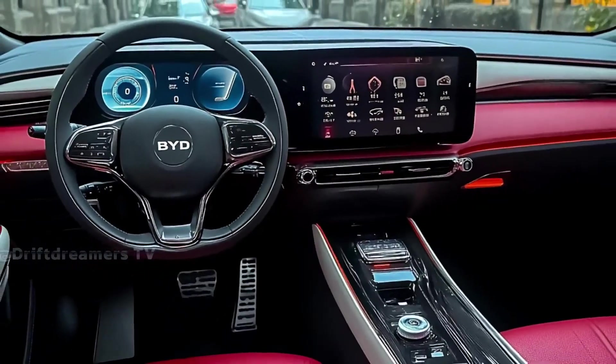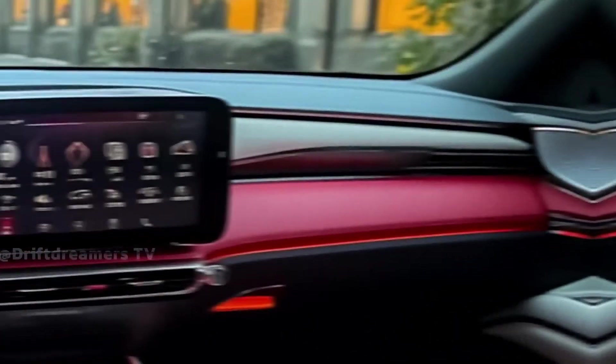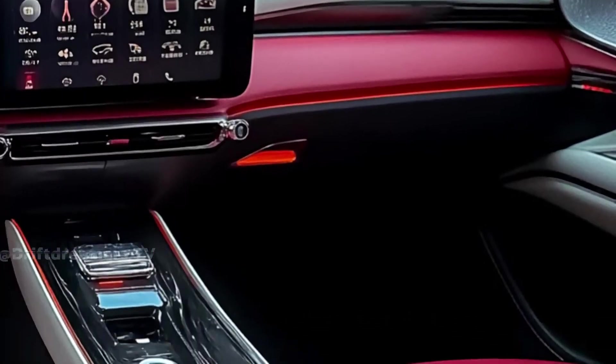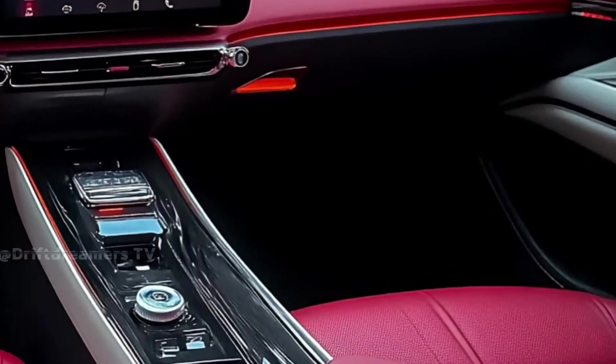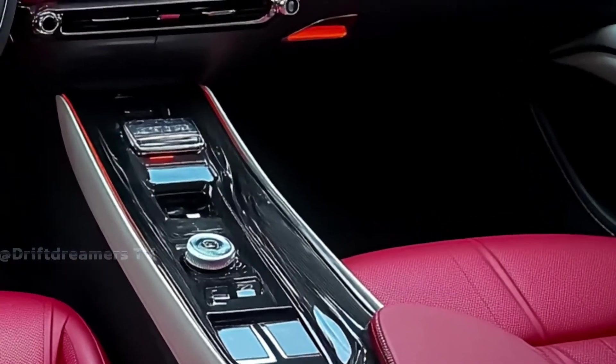The Seagull isn't just BYD's most compact EV — it's a bold statement of how small cars can still lead big revolutions. Want to see more EV breakthroughs like this? Don't forget to subscribe and join us as we unveil the future of driving, one innovation at a time.